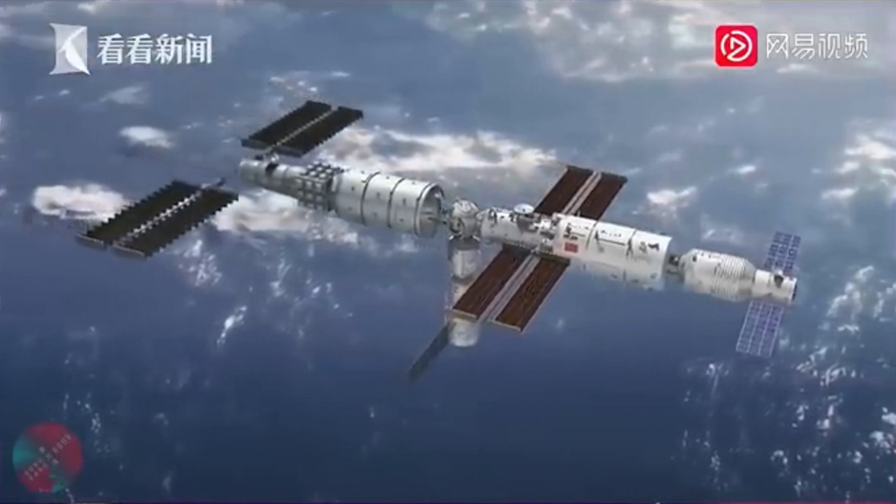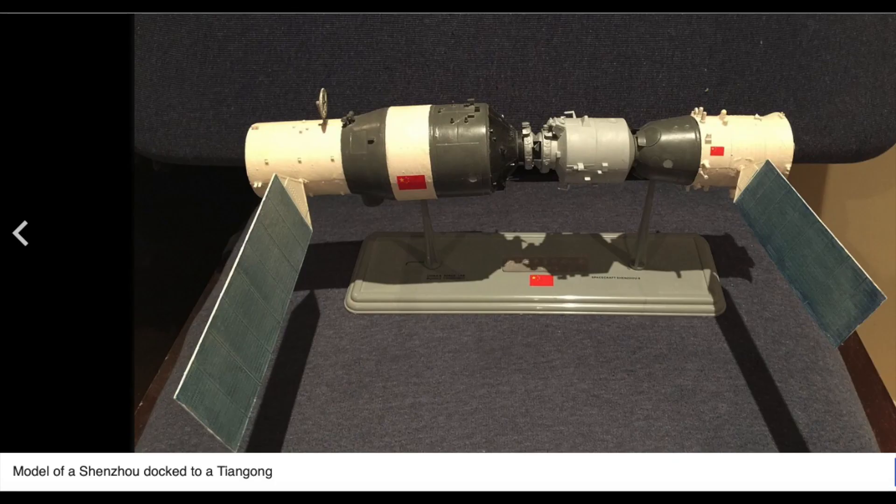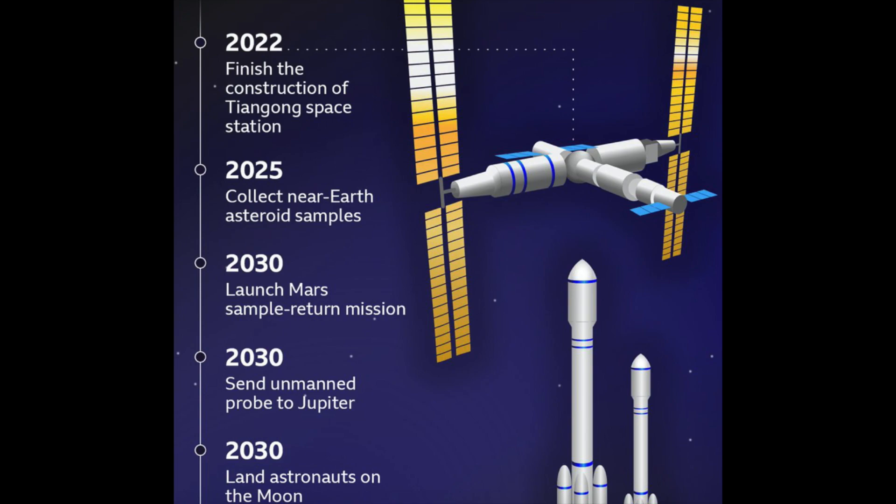For the past year, Chinese taikonauts have been updating and installing equipment on the Tianhe core module. Three additional launches are planned for this year, including the Wenxian lab module. The other two launches are the Tianzhou-5 cargo mission with three taikonauts and the Shenzhou-15 cargo module with supplies and equipment. The plan for Tiangong-3 is to be crewed at all times and operational for at least 10 years.